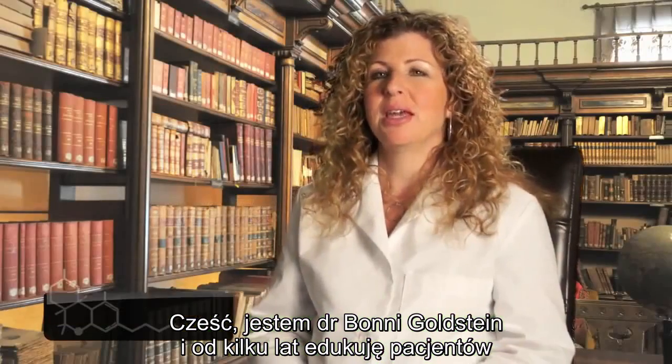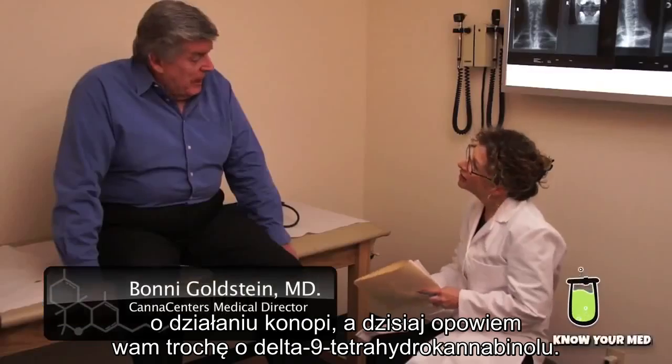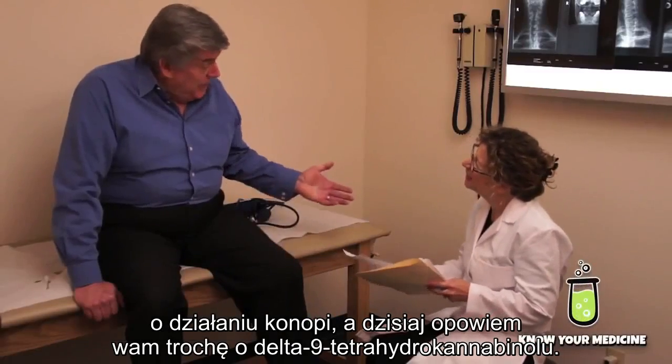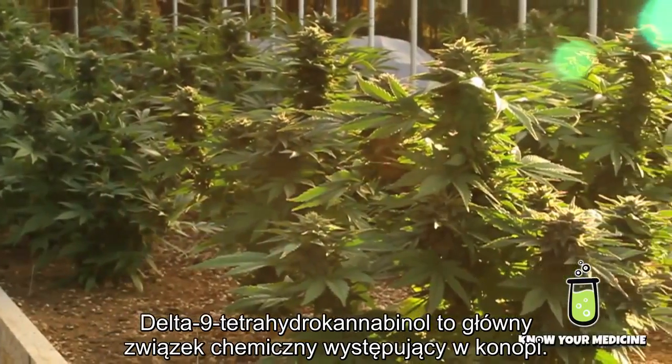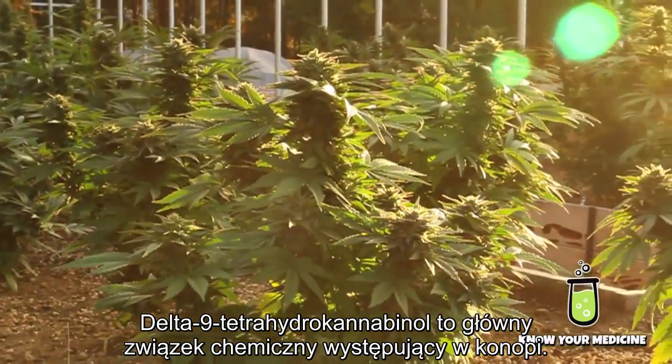Hi, I'm Dr. Bonnie Goldstein and I've been educating patients about cannabis for a number of years. Today I'm going to talk a little bit about Delta-9 Tetrahydrocannabinol — it's the most prominent compound found in the cannabis plant.